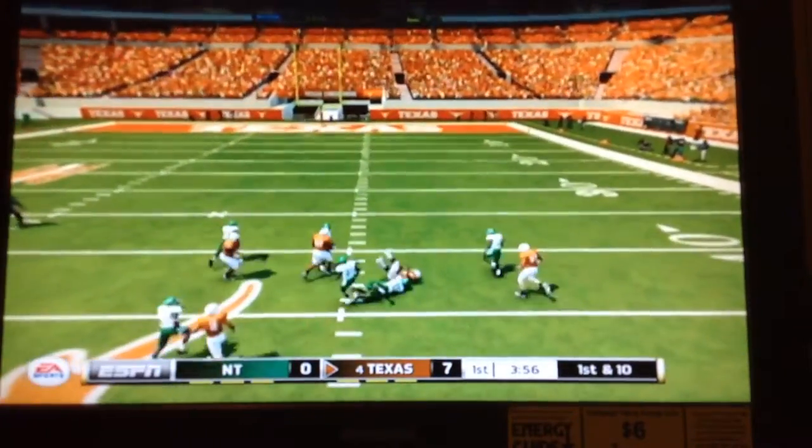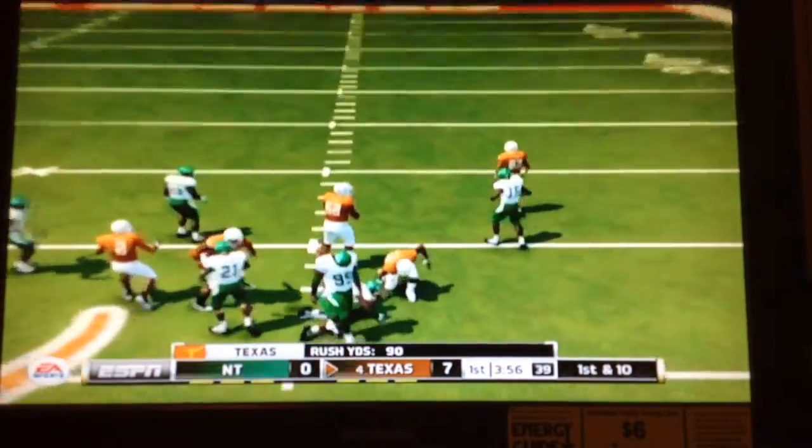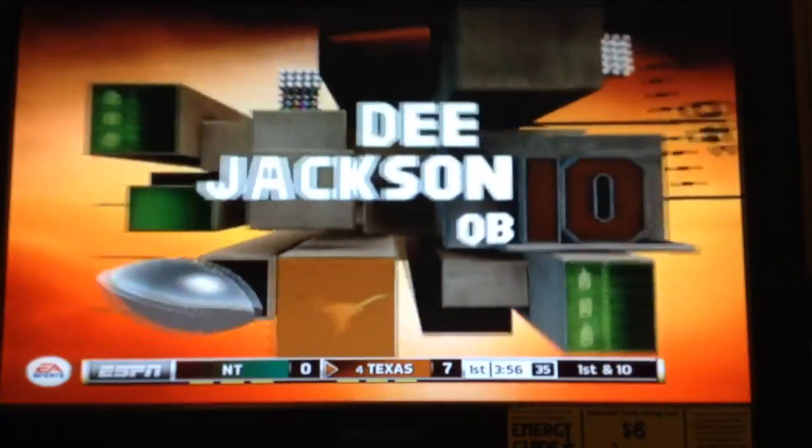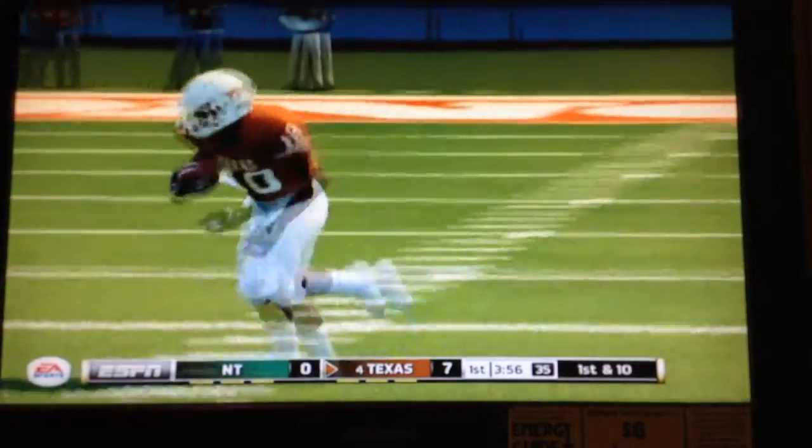He's at midfield, makes it out to about the 43. They go with the option to pick up the first down. That was a situation where the quarterback knew he could pick up the first down if he kept it himself — that's a good decision.